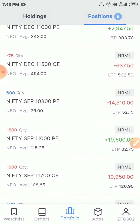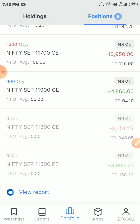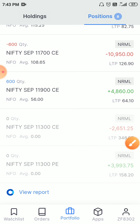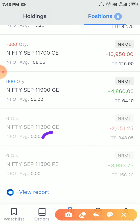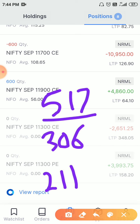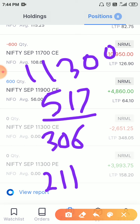For the 11300 put, I sold at 211, and the 11300 call I sold at 306. I did this four days ago. The total premium I received was 517 points. This means I had a protection range of 500 points — if Nifty moves 500 points up to 11800, or 500 points down to 10800, that is my range.